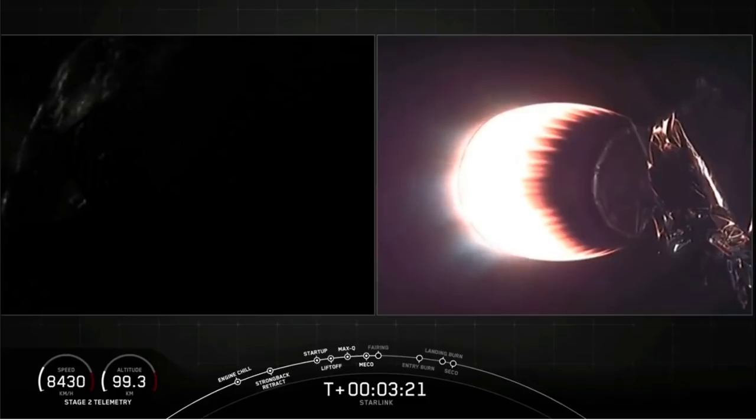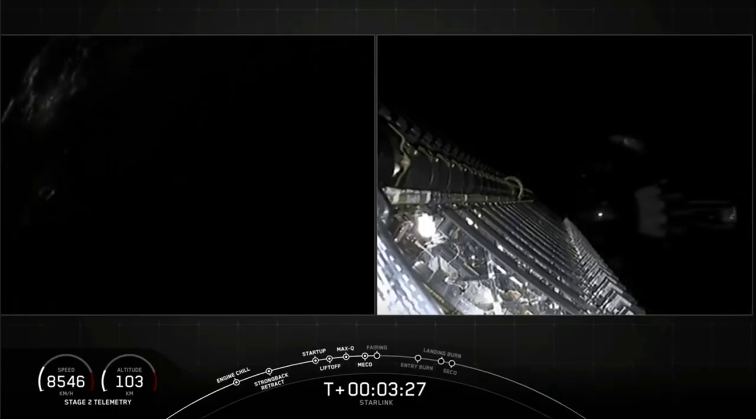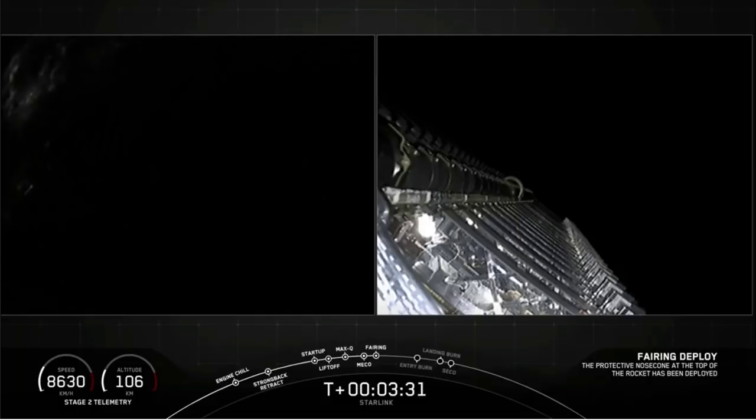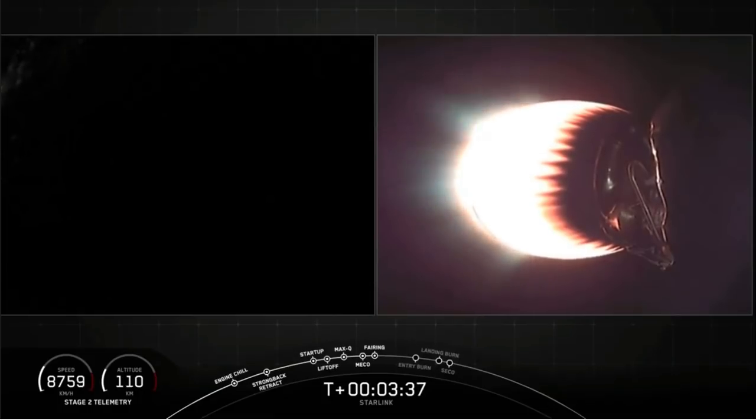Next coming up will be fairing separation. There's a view of the fairing. And we confirm fairing separation. The Falcon 9 second stage continues at full power carrying the Starlink and Black Sky satellites to the first of two orbits.